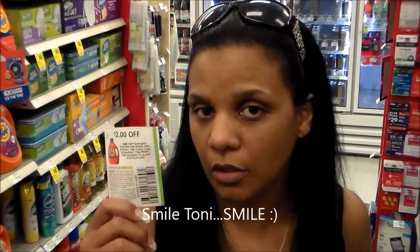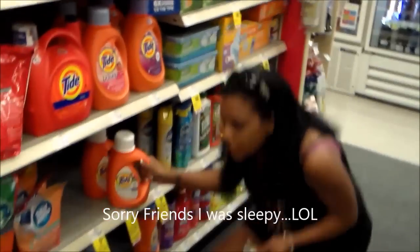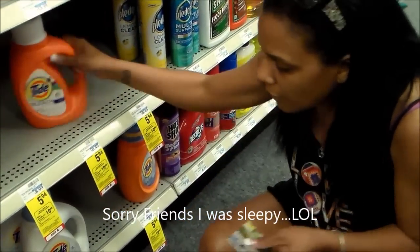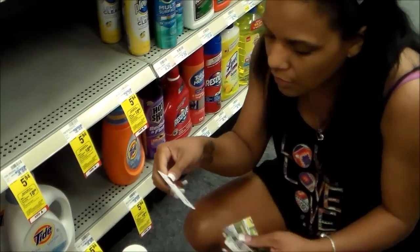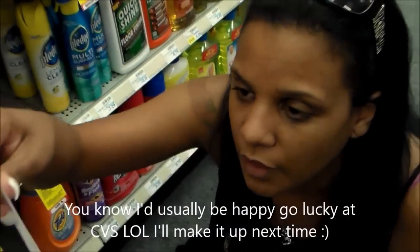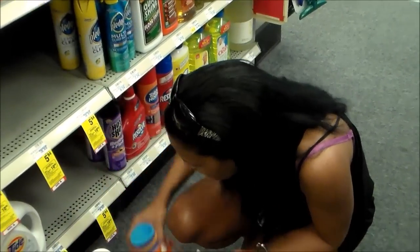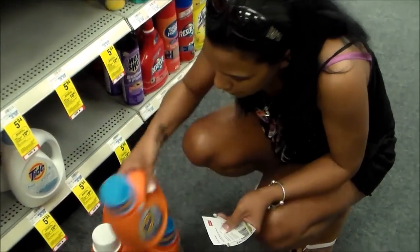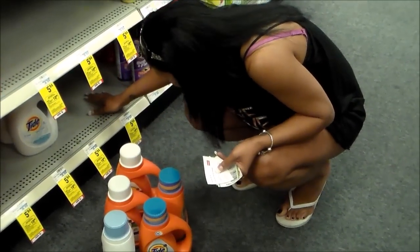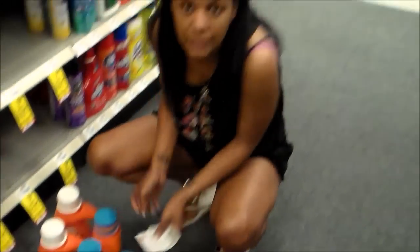I already told you I'm going to use these $2 off coupons and I'm going to get six of these Tides that are on sale — that's going to be one transaction. I'm also going to use a $5 off of a $25 purchase coupon that I got emailed to me, so that will make my out-of-pocket even cheaper. I'm just going to randomly pick six — it doesn't matter which six. And that's it for the Tide.